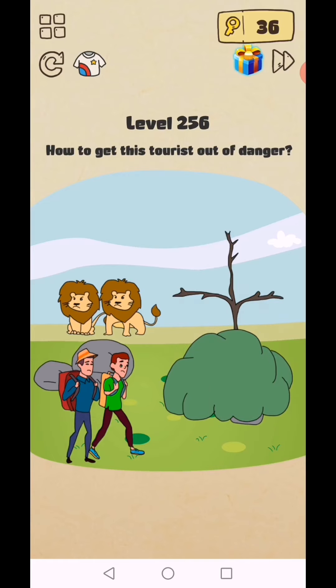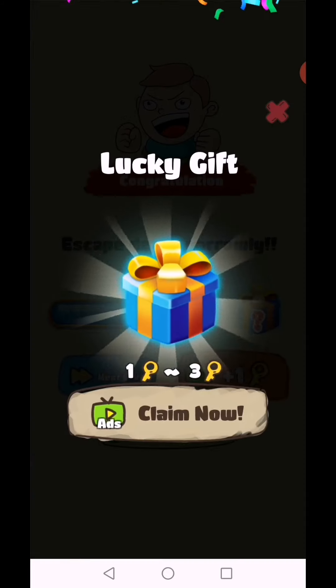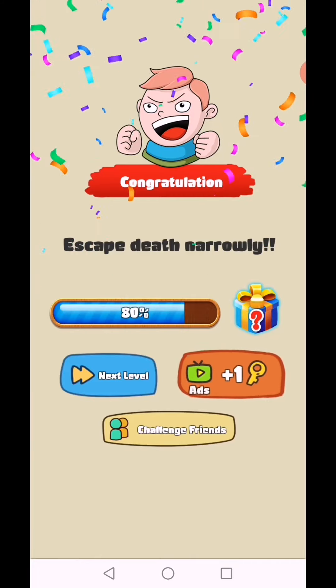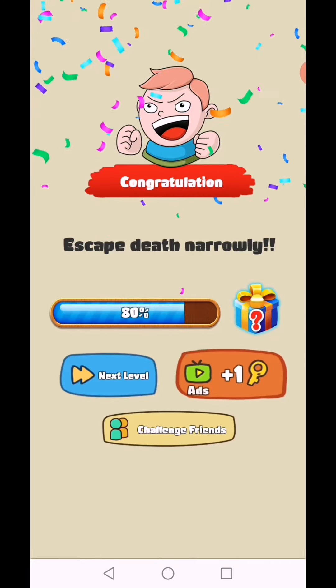Again shift the device when they look away. Escape death! Level 256 complete. Subscribe as a gamer and click the bell icon for video notifications.